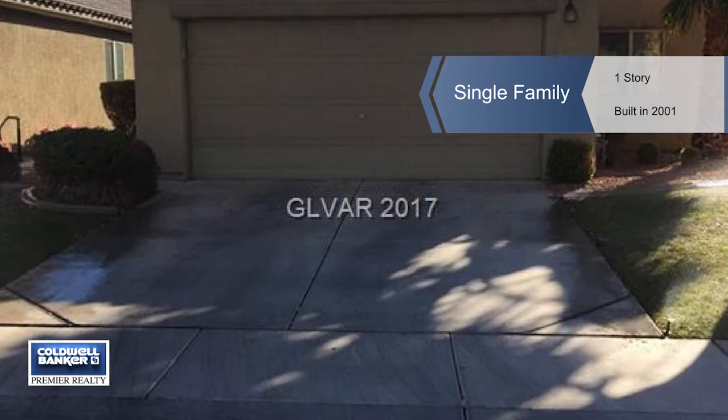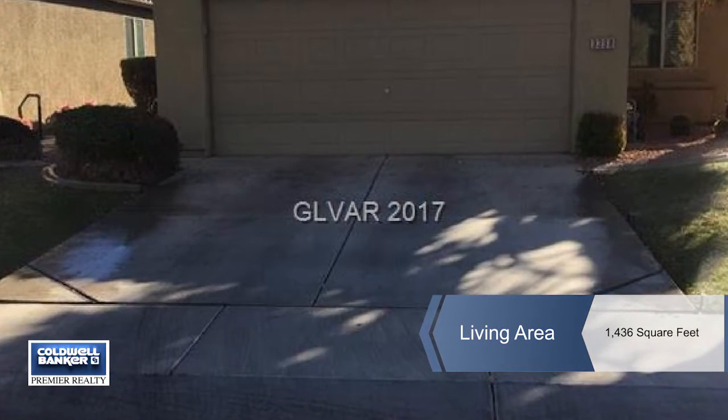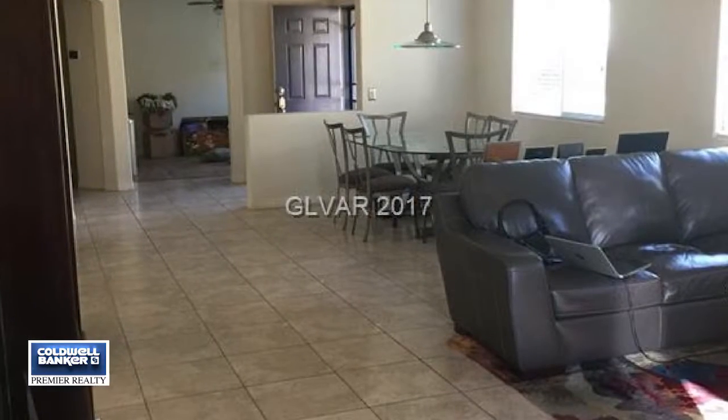Rhonda Hecker says this lovely two bedroom plus den home is perfection. This single story home features all tile floors with intricate inlaid patterns.